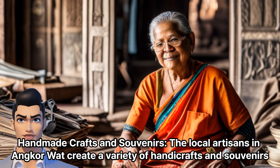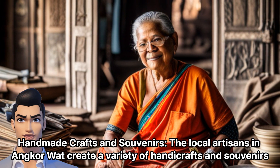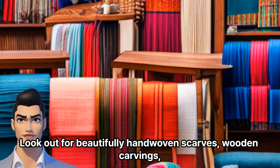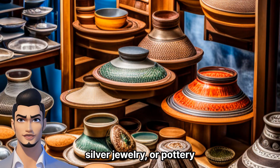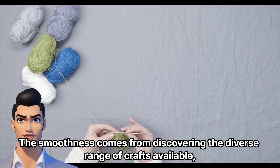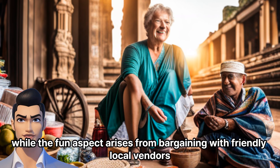Handmade Crafts and Souvenirs: The local artisans in Angkor Wat create a variety of handicrafts and souvenirs that make excellent gifts or keepsakes. Look out for beautifully hand-woven scarves, wooden carvings, silver jewelry, or pottery. The smoothness comes from discovering the diverse range of crafts available, while the fun aspect arises from bargaining with friendly local vendors.